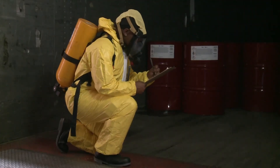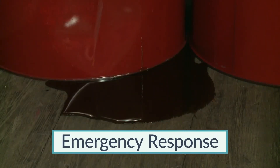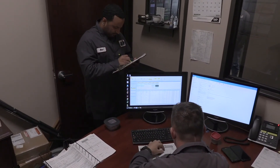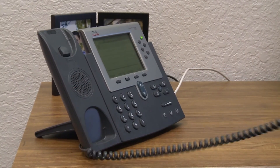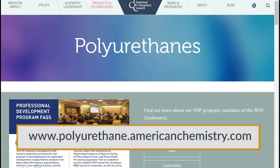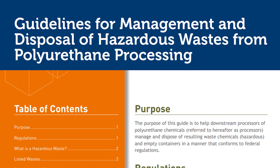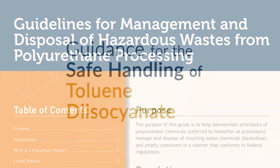In this section, we have discussed practices for emergency response to a TDI spill as well as disposal guidelines. If you have any further questions or are unsure of the actions required of you, ask your supervisor or team leader or contact the product manufacturer. For more information on the topics covered in this section, read sources including the following literature developed by the Center for the Polyurethanes Industry: Guidelines for Management and Disposal of Hazardous Wastes from Polyurethane Processing.